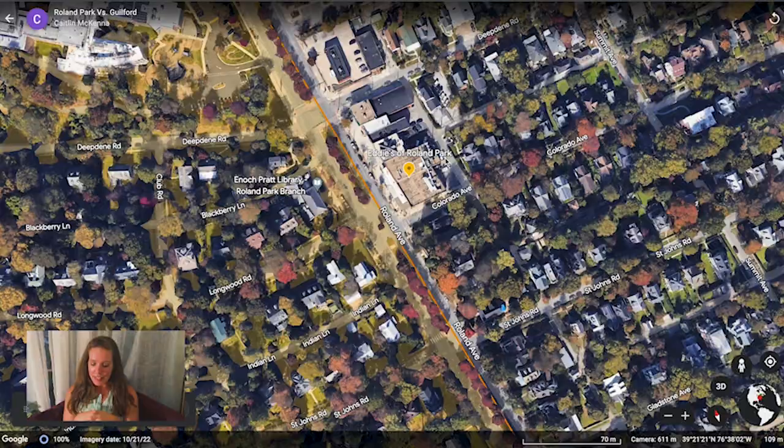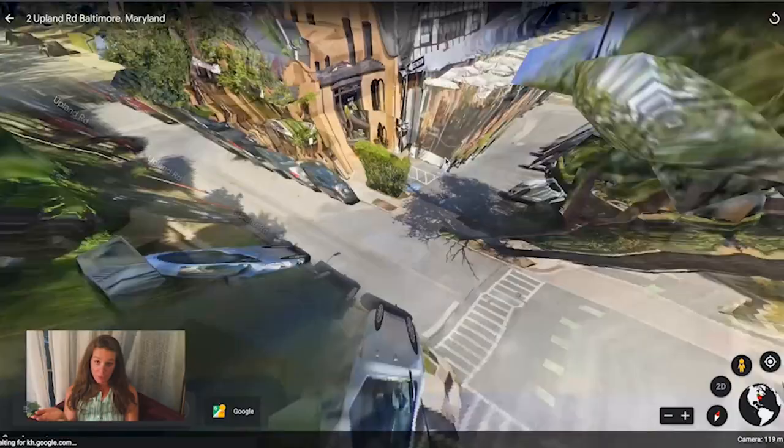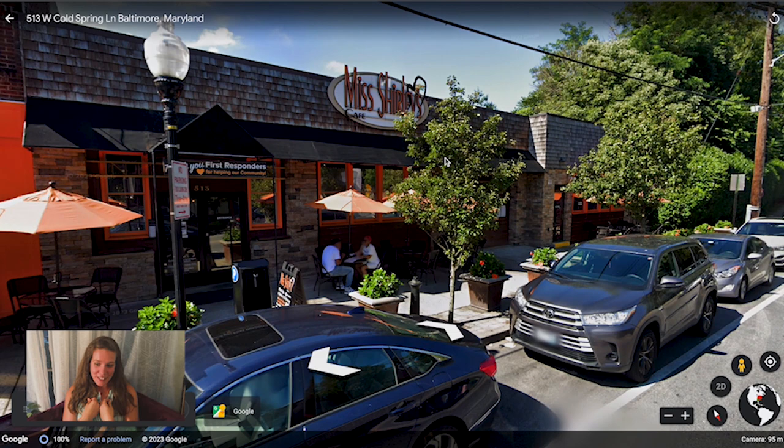Next is Petit Louis, which is a staple of the neighborhood — a high-end French restaurant run by the Foreman and Wolf group, also responsible for the Charleston, Cinghiale, and the Milton Inn, just to name a few. They have a spectacular reputation for delivering quality every time. Another favorite is Miss Shirley's — I've been going there since I was a little kid. They have this breakfast sandwich called the Southern Slammer with fried green tomatoes, a fried egg, bacon, and pumpernickel bread. It's my favorite breakfast sandwich, so if you haven't tried it, go try it!